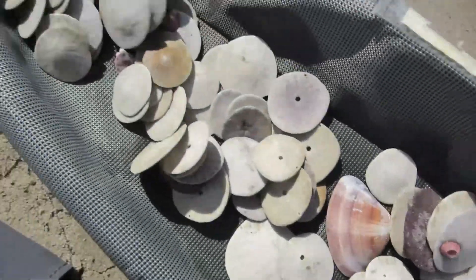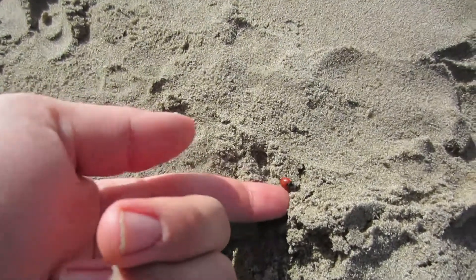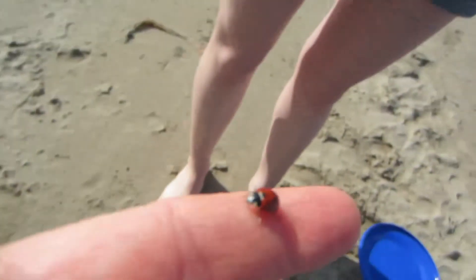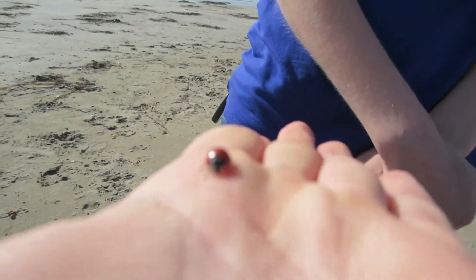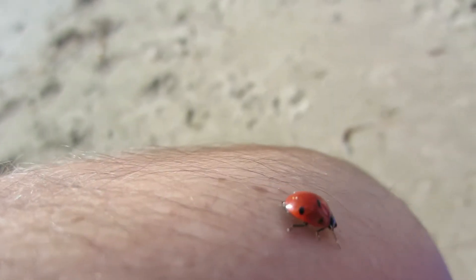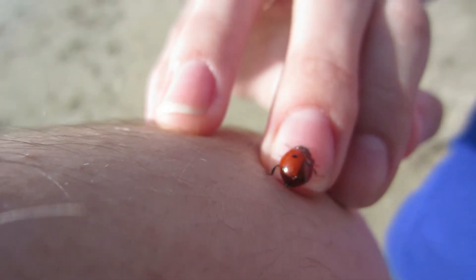A whole entire bunch of them. Come here, little ladybug — on the beach! That's not the first one I've seen either, it's crazy. That's a big ladybug — come here! That was easy.